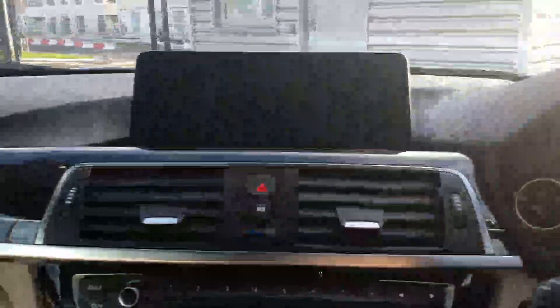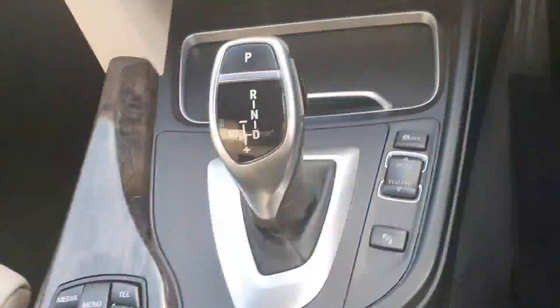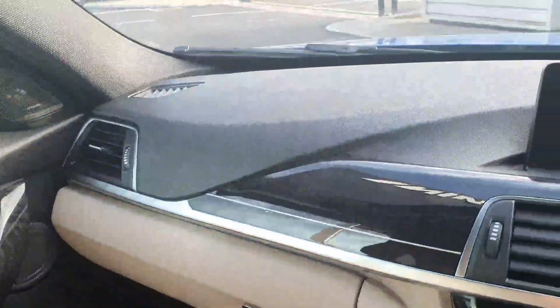Over here you have your media screen for your radio and navigation systems. You have your automatic shifter, your toggle, your handbrake, and the front seats finished in ivory with a nice leather dash.